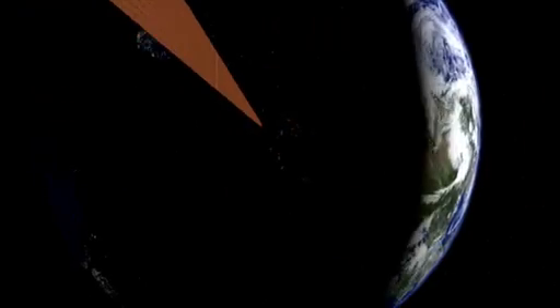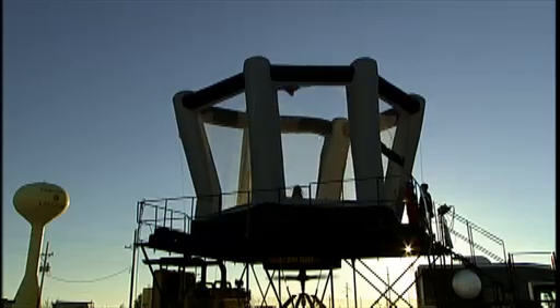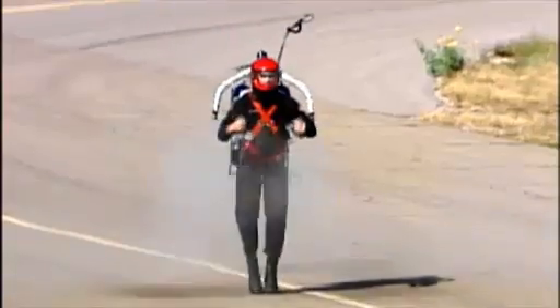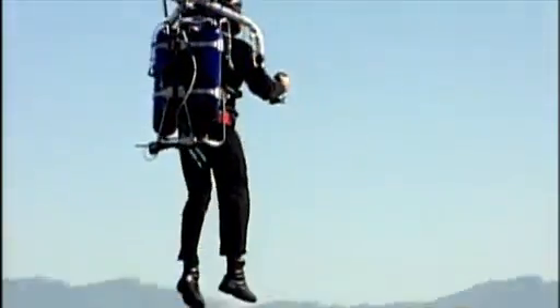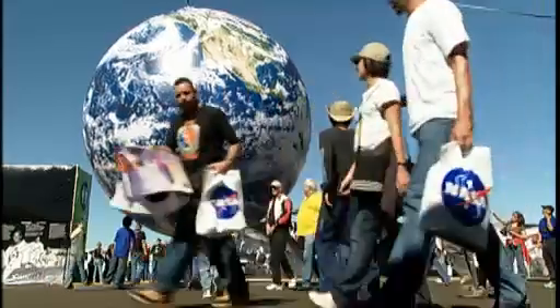A Space Elevator could be safer and cheaper than rockets, giving routine access to the solar system. NASA recently funded a competition in New Mexico to build and race Space Elevator prototypes. It was held at the X-Prize Cup, a carnival of cutting-edge space technology. In the tradition of competitions that stretch farther back than Charles Lindbergh's transatlantic flight, the aim is to inspire new advances in technology. This year, teams of students and weekend inventors are vying for $150,000 in prizes in the Space Elevator contest.